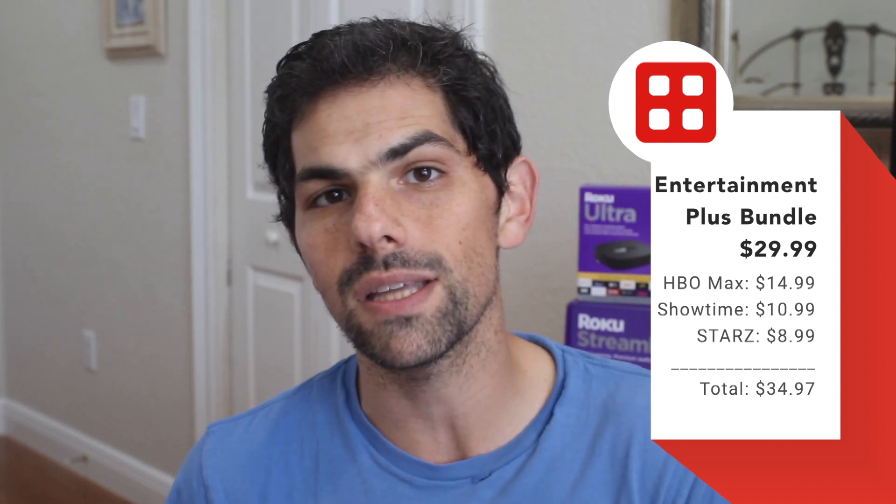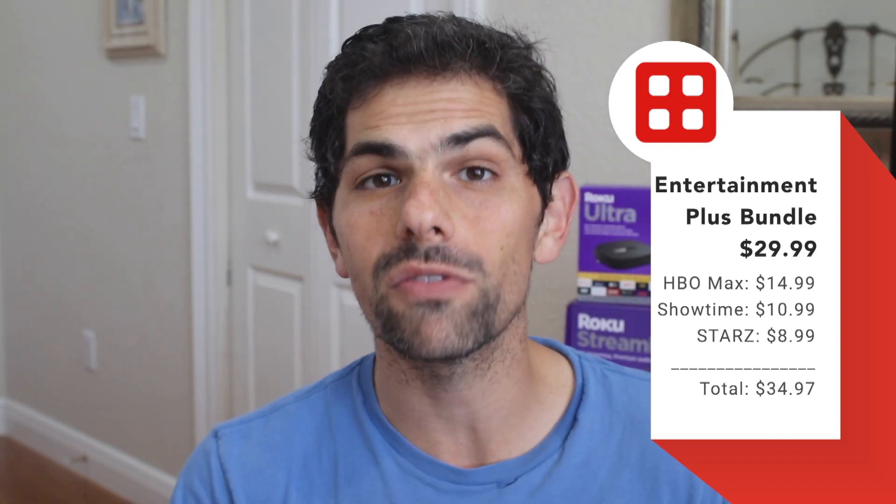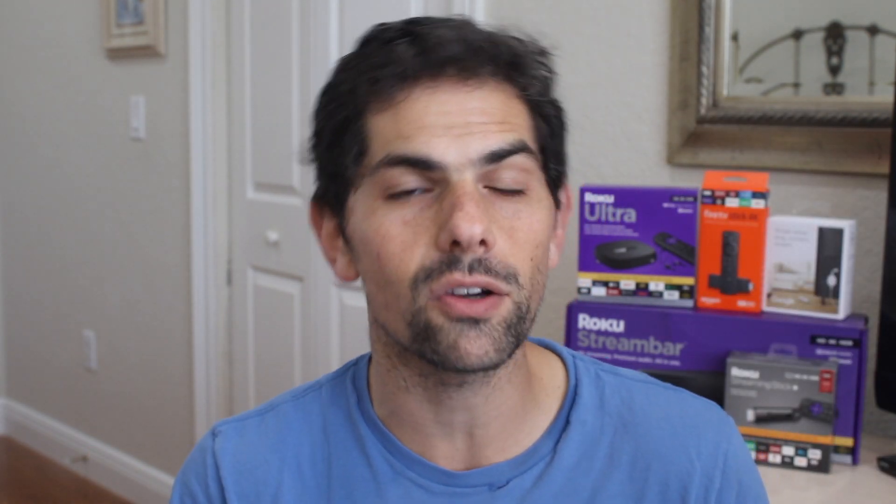While each of those channels independently adds up to $35, when you get them as part of the Entertainment Plus bundle, they're just $29.99 a month. We've seen this from channel aggregators like the Roku Channel and Apple TV Channels, but we haven't seen it from one of the live TV streaming services. This is a very common tactic from cable companies — the more premium channels you add, the more you save — so it's not surprising it's coming to a cable alternative like YouTube TV.